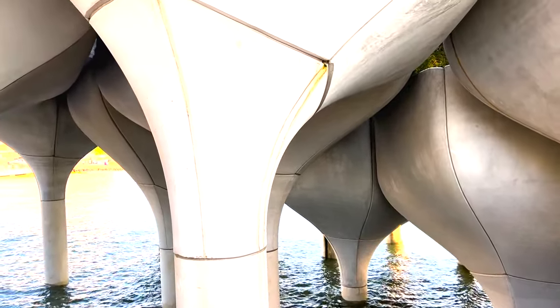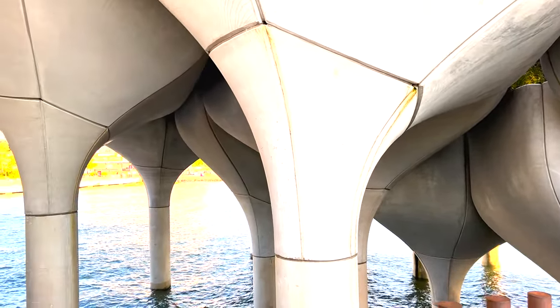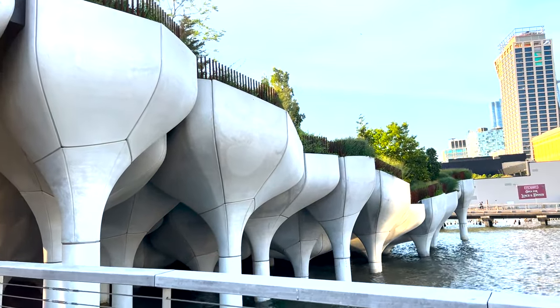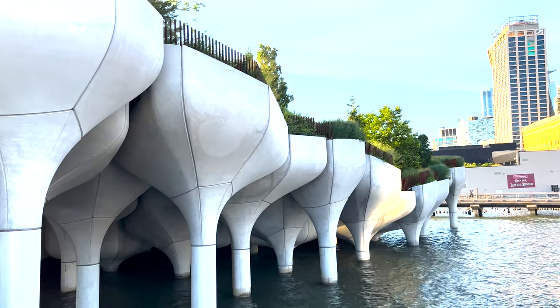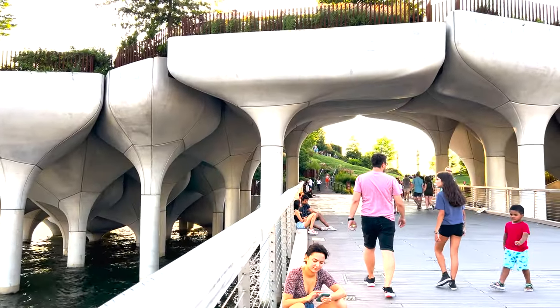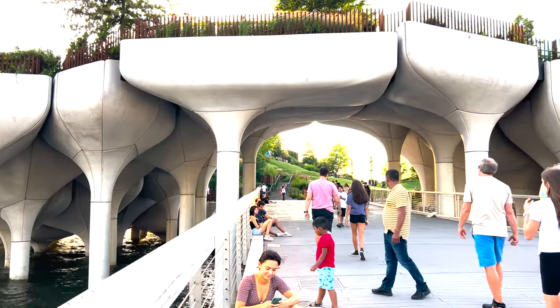Each pot has four to six lightweight concrete sections referred to as petals. This design reduces the load on the pilings and is also intended to give the appearance of a floating leaf or a wave. The island has 39 different styles of this concrete tulip.